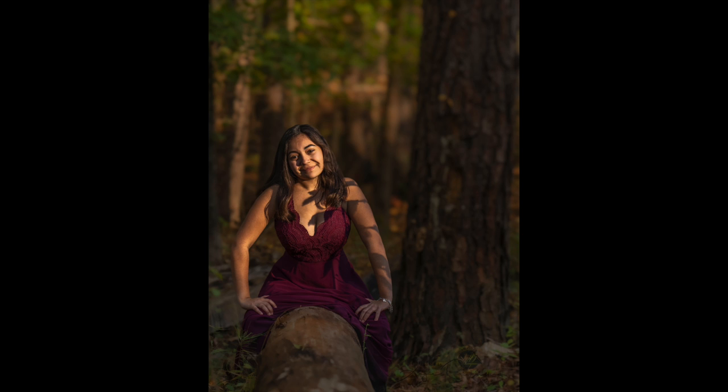Here is one of the senior portraits taken at Cotto Lake. It has a leading line going right to her — I had her sit on a tree stump. The background behind her is nicely blurred out, shot at f/2.8. Otherwise the background would have been very distracting, since there were a lot of trees and branches right behind her.